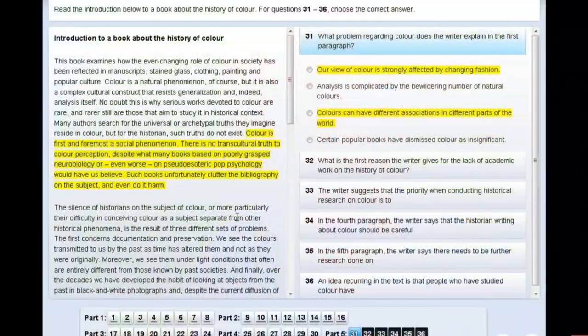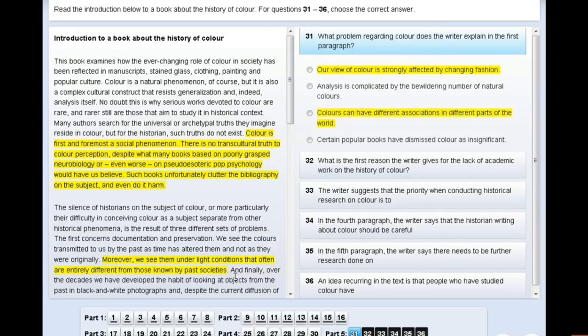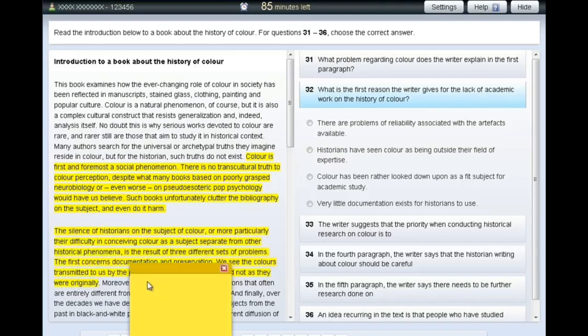Another advantage is that you can highlight the text. In the reading paper especially, you can get lost with so much text, but if you can highlight as you go back and forth between the text and the answer options, it helps you stay organised. You can highlight the parts you think are important for a question, and you can also take notes on the screen. If you spot something important but want to keep reading, making a note at that moment means you can go back later and it will remind you of that information.